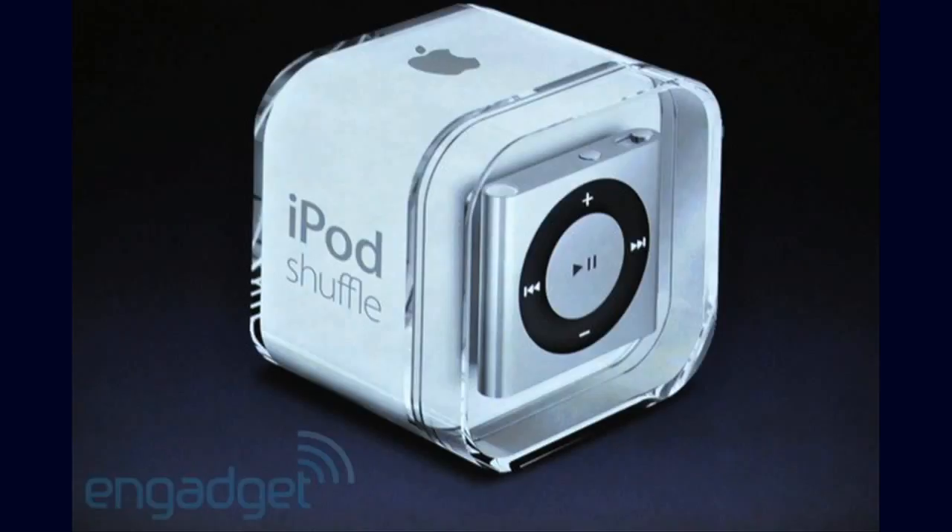They released a brand new whole line of iPods. First of all was the iPod Shuffle — it's square and they brought back the buttons, because they obviously figured out that the shuffle without buttons was stupid. It has a 15-hour battery life, loads of colours, and it's $49 for a 2GB iPod Shuffle, so that's quite cool.